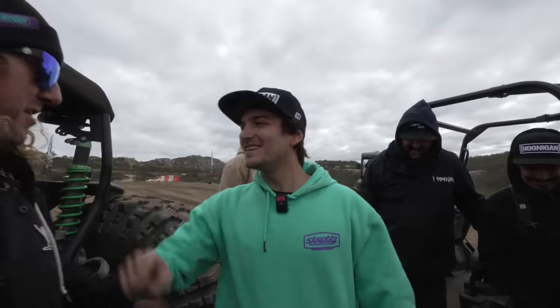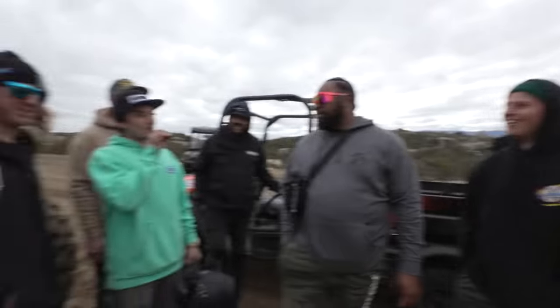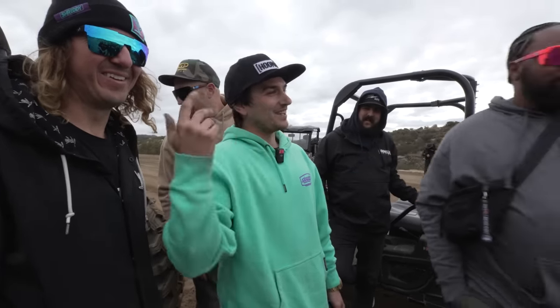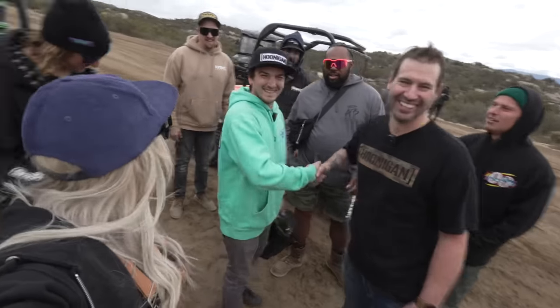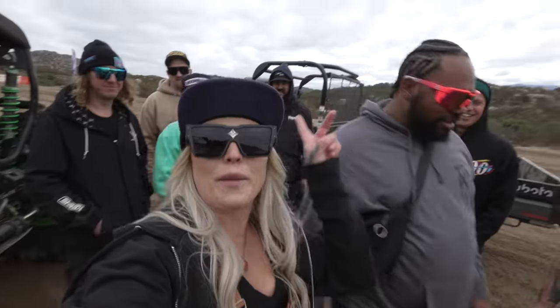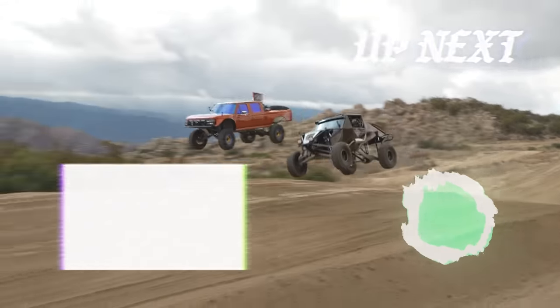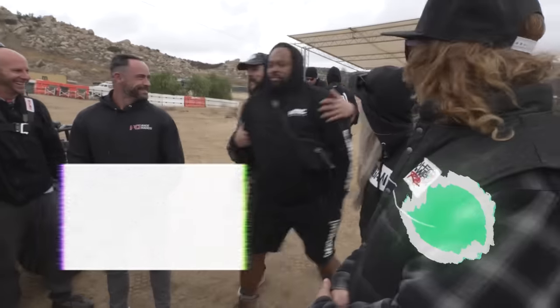He doesn't look too happy either. That's gnarly. Give him a handshake — you both broke. That was great. Good job. Thanks for coming out, thanks for coming from Canada. Georgia, wrap this shit up. We're out. How do you feel after that send, dawg? Gary said he wants to go for a ride.